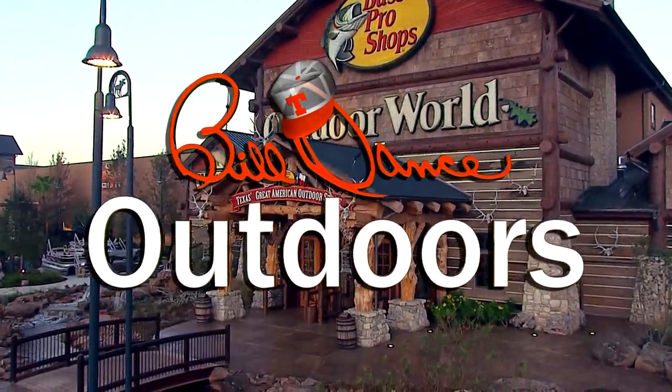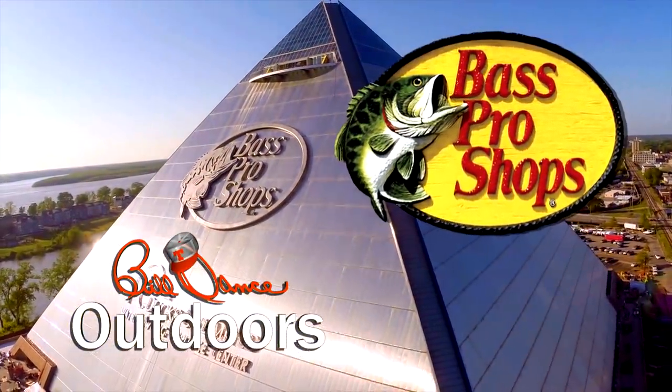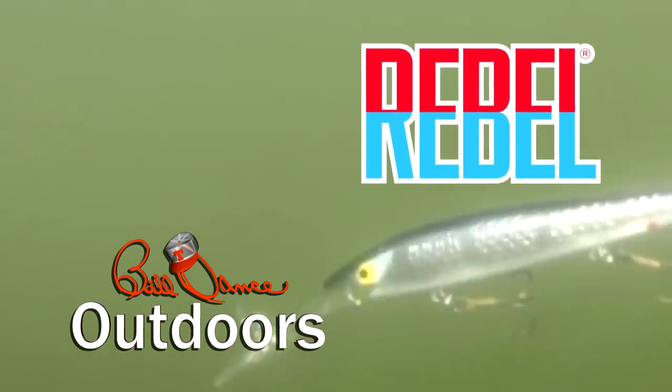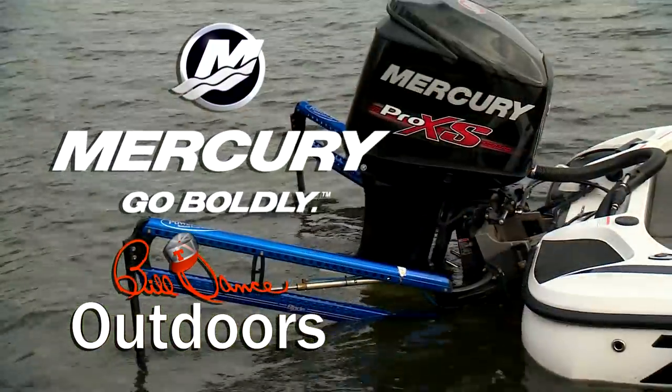Bill Dance Outdoors is sponsored in part by Bass Pro Shops — your adventure starts here. Rebel: catch fish anywhere. And by Mercury Marine: go boldly.